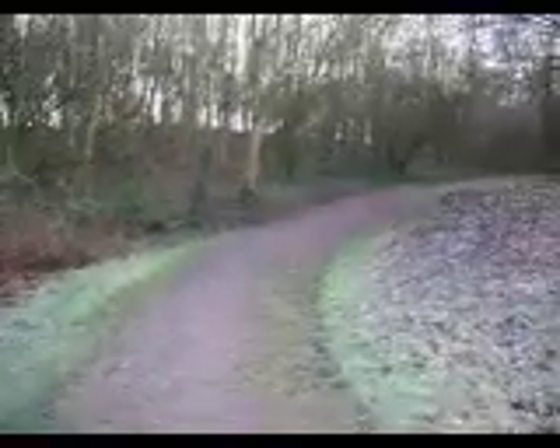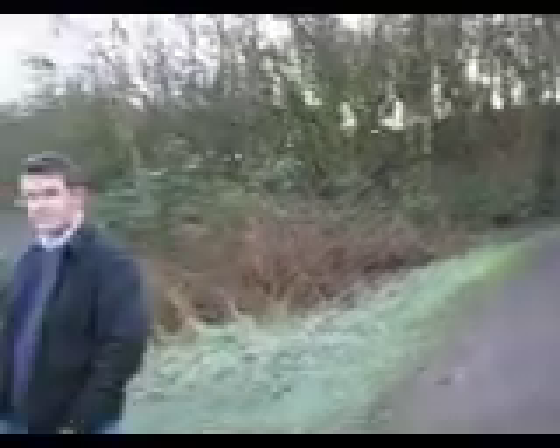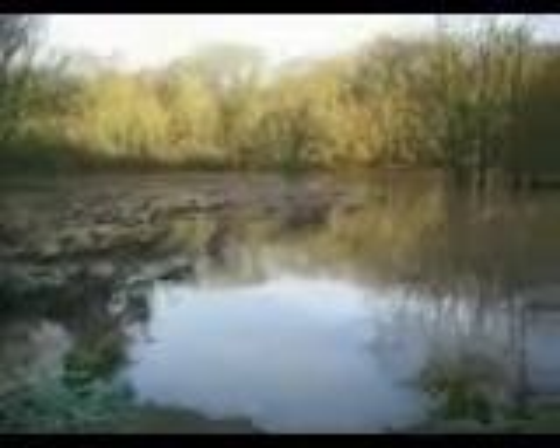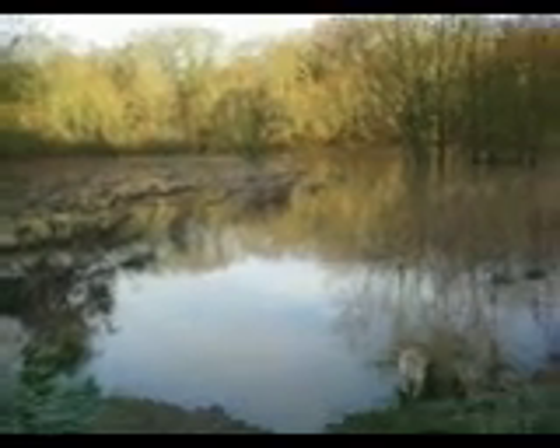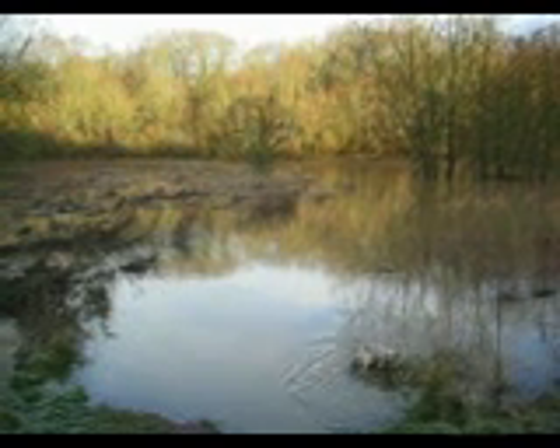So here we are, we've just come down the hill where we walk the dog to go down by the river, and here's the river. It's really flooded. You can see way out by that tree is the pool bin for the dogs, and that's still a good 20 feet away from the edge of the river normally.